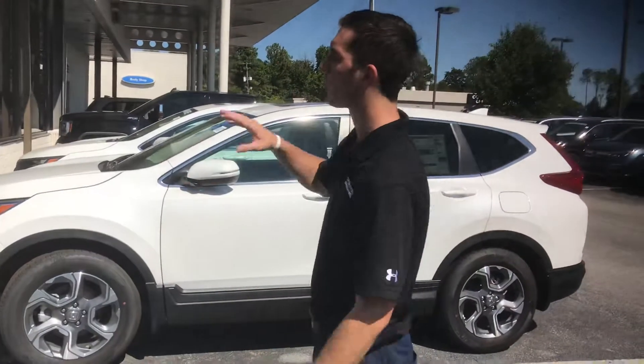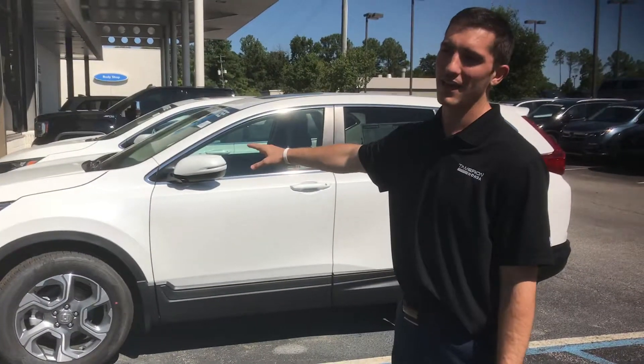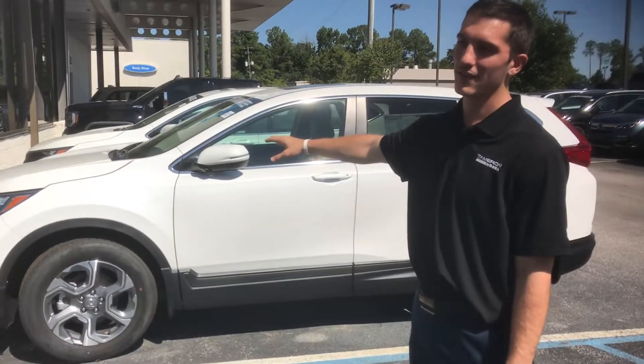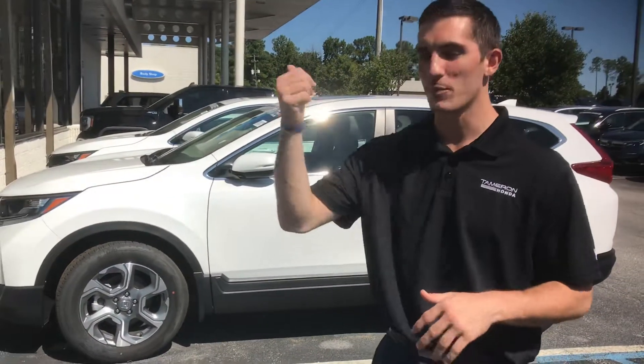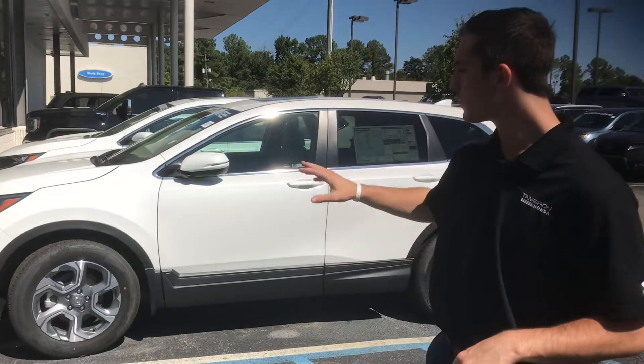Hey, good afternoon Michael. My name is Austin with Tamron Honda's internet department. I wanted to reach out and thank you for your interest in the 2019 Honda CRV. Sorry about the intercom system there — I did want to go over a few of the highlight features for you on this model.